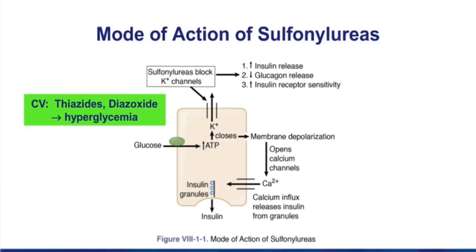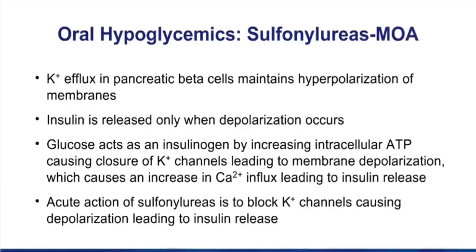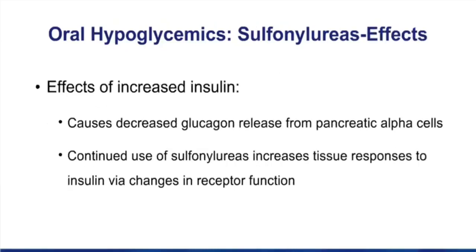On the other hand, if you don't release insulin, blood glucose will go up as a side effect. The mechanism of action of sulfonylureas is the previous slide, but here you see the entire mechanism written out. Focus on the action of these drugs on the potassium channel, but know the consequence of causing insulin release. When sulfonylureas cause an increase in insulin release, you also get decreased glucagon release from pancreatic alpha cells. When you continue to use sulfonylureas, you're going to increase tissue responses to insulin via changes in receptor function.